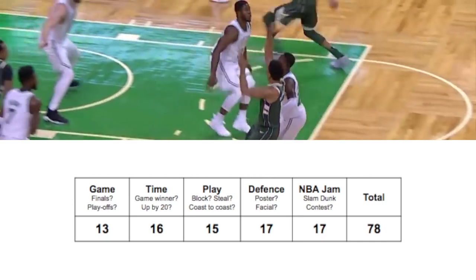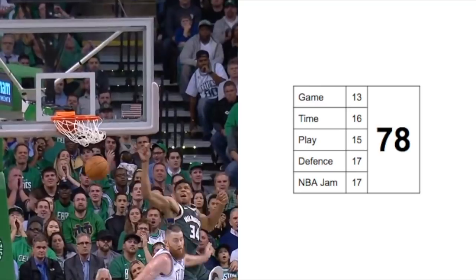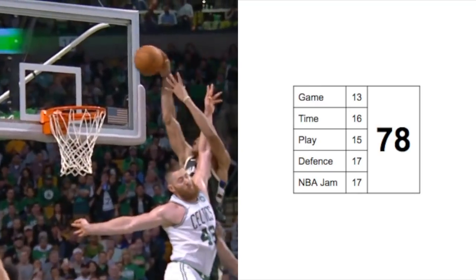Number three: the pick and roll with Malcolm Brogdon, good for an alley-oop at Boston. Baines actually catches the ball after this and thinks there was no basket.